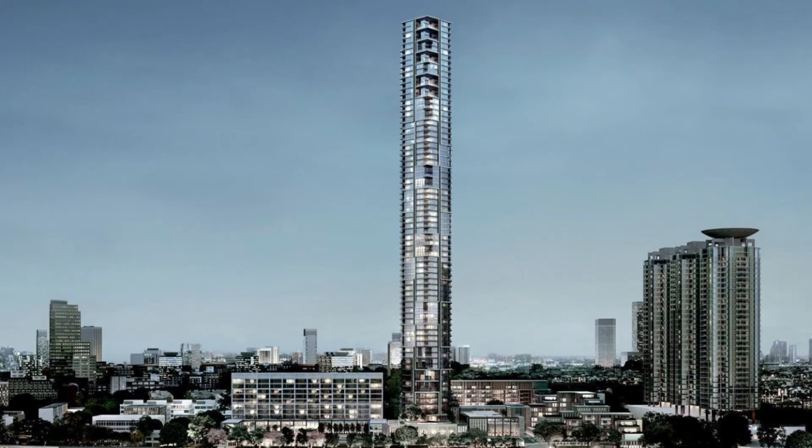By the way, this skyscraper soars 309 meters high.